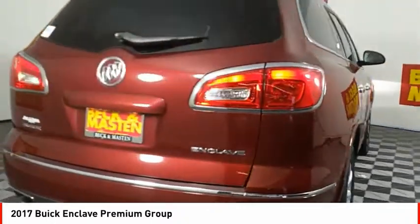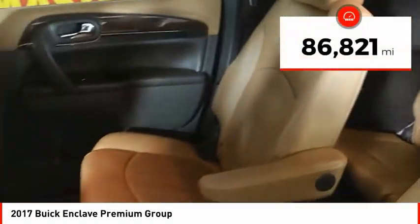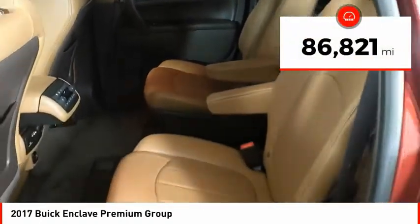Not only is it roomy and stylish, but Buick really did its homework on this vehicle. They did not cut any corners. This vehicle has less than 90,000 miles.